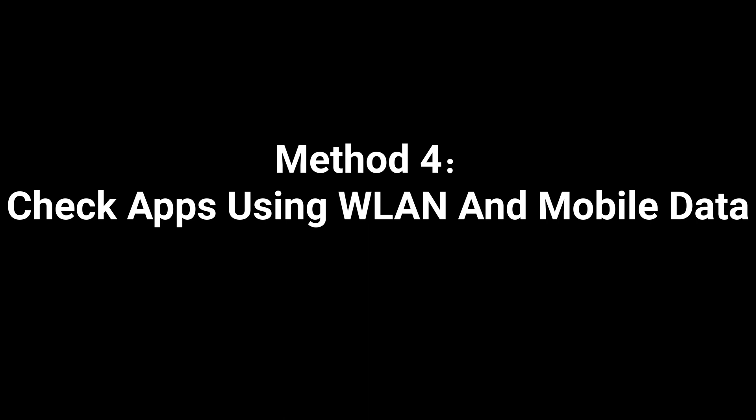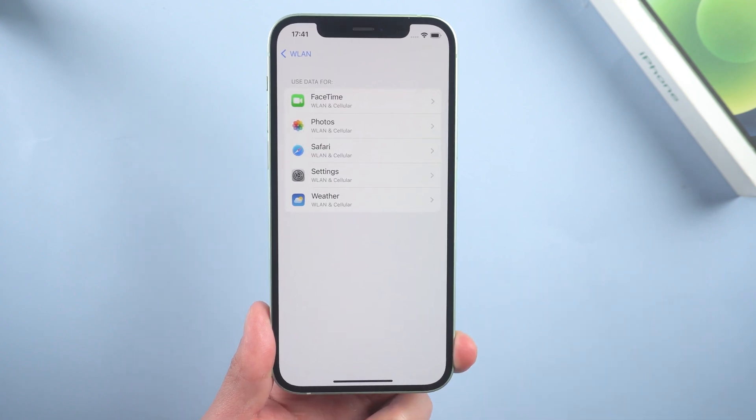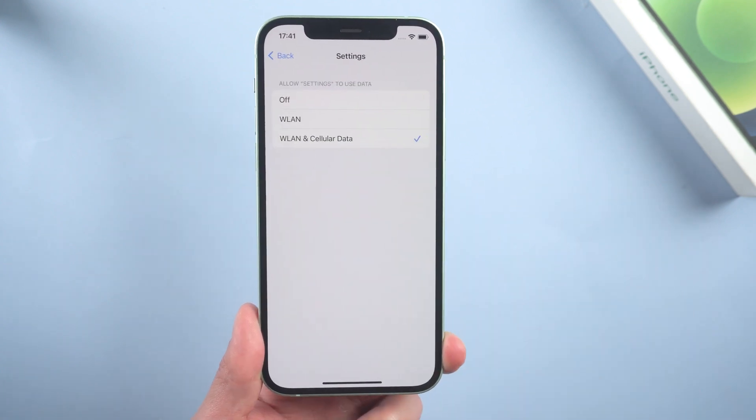Method 4: Check apps using WLAN and mobile data. This is something that many people miss out on. Tap it and make sure Settings is using both WLAN and mobile data.